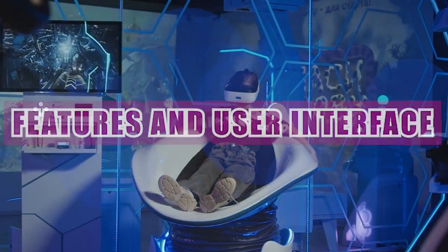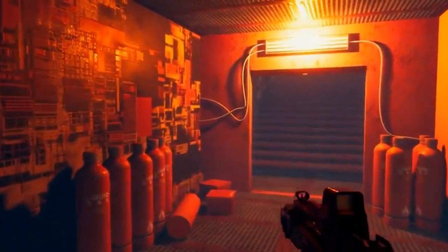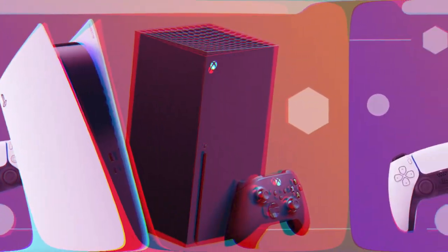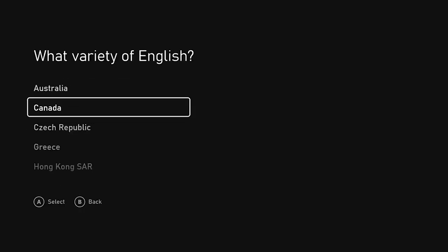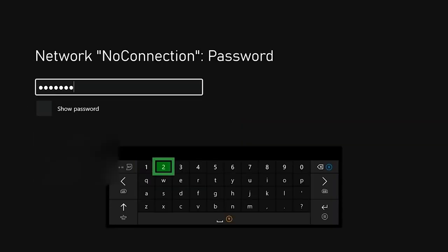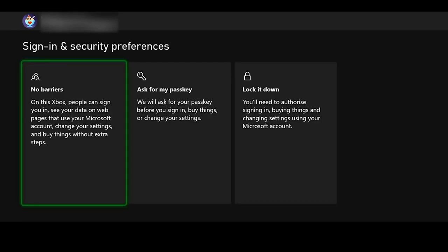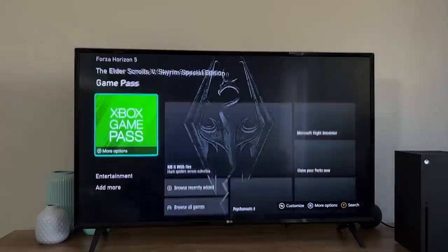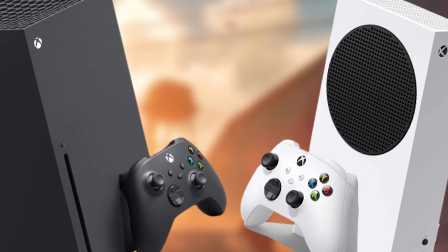A console's user interface and additional features can greatly enhance the gaming experience. The Xbox Series X features an intuitive user interface that builds upon the popular Xbox One interface, offering seamless navigation and quick access to games, apps, and settings. Xbox's smart delivery system ensures that you always have the best version of a game for your console, whether it's the Series X or the previous generation.